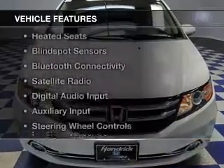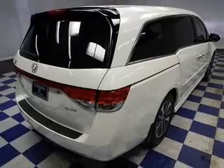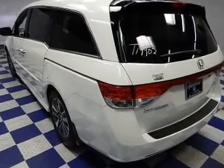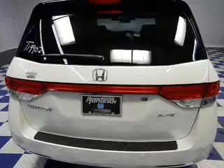The features include a power sunroof, leather seats, heated seats, blind spot sensors, Bluetooth connectivity, a satellite radio, digital audio input, an auxiliary input, steering wheel controls, and a DVD system.